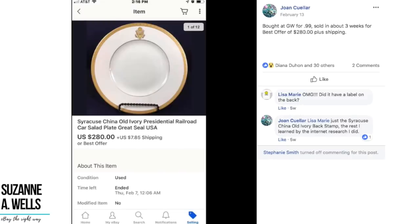Joan found this interesting China presidential railroad car salad plate. Not sure if it's vintage, but obviously collectible. It was 99 cents at Goodwill and sold in about three weeks for $280 on best offer. These little gems are out there hiding if you're willing to hustle and get out there to look for them.